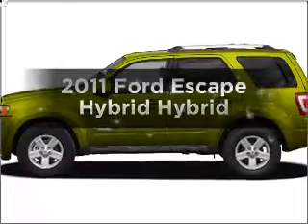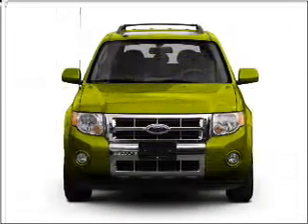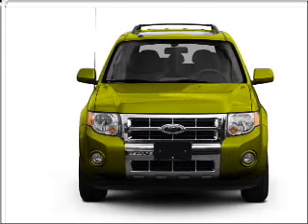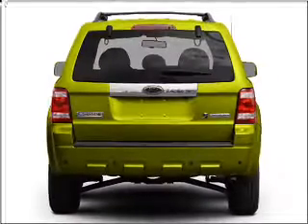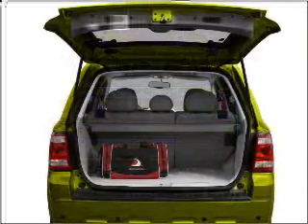Introducing the 2011 Ford Escape Hybrid. If you're looking for an automobile with great attributes, look no further. With an efficient four-cylinder engine that responds smoothly to its automatic transmission, reach your destination effortlessly with GPS navigation.